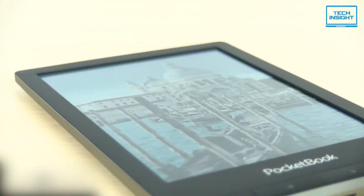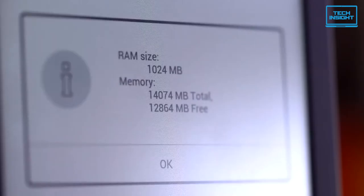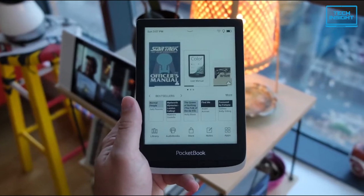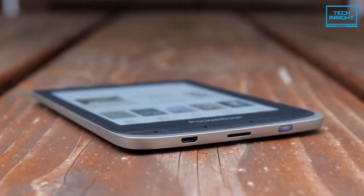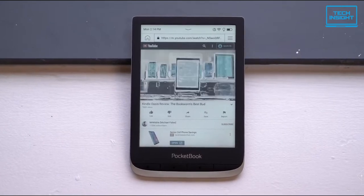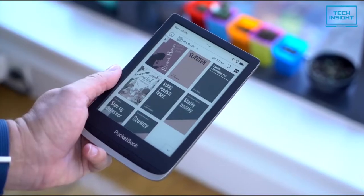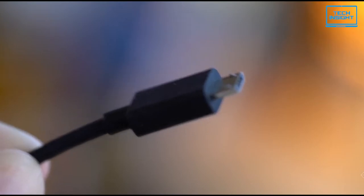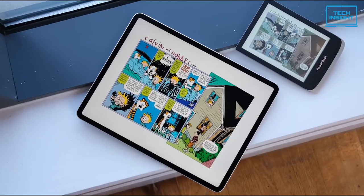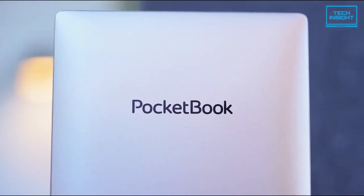Pocketbook Inkpad Color supports a record number of formats including 19 book, 6 audio, and 4 graphics formats. Talking about the internals, it has 1GB of RAM and 16GB of internal storage. It can play audiobooks and music as it supports 6 popular audio formats including M4A, M4B, OGG, OGG.zip, MP3, and MP3.zip. Plus, a text-to-speech function can voice any text document in one of 16 available languages. The e-reader has Bluetooth functionality which can be used for connecting headphones and other devices. Its 2900mAh battery can last up to one month, so you don't have to bother charging the device frequently. Plus, the IPX8 water and dust protection enhances its durability.